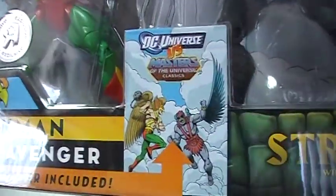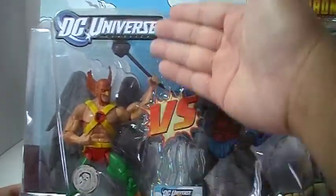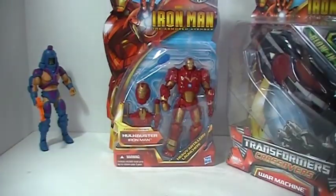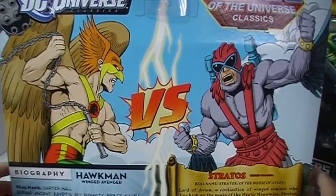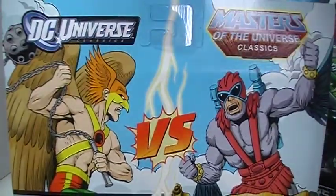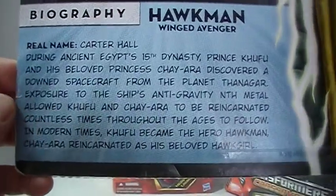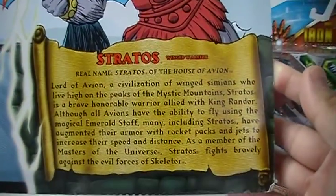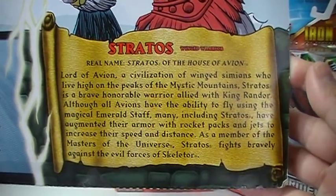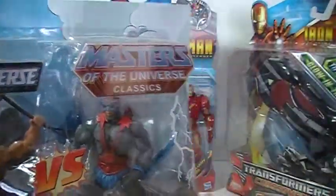It has a mini poster included, as you can see there. It has the DC Universe Classics packaging on the left half and the Masters of the Universe Classics packaging on the right. On the back it has a really nice artwork depicting Hawkman and Stratos. And they have the bio as usual — here in the DC Universe Classics text, and Stratos with the design from the Masters of the Universe Classics line of packaging with the bio there. So I got that for $20.